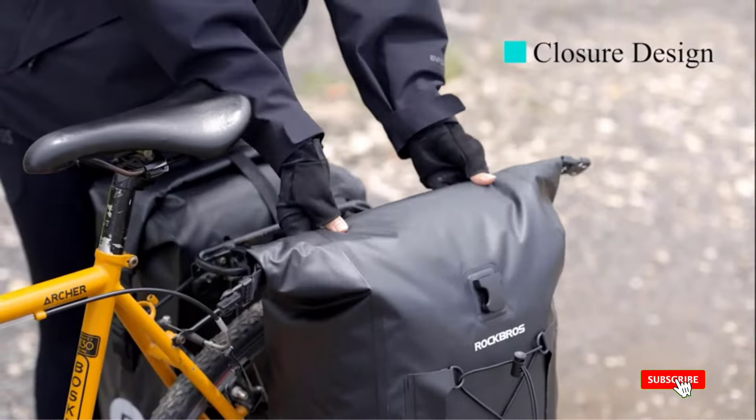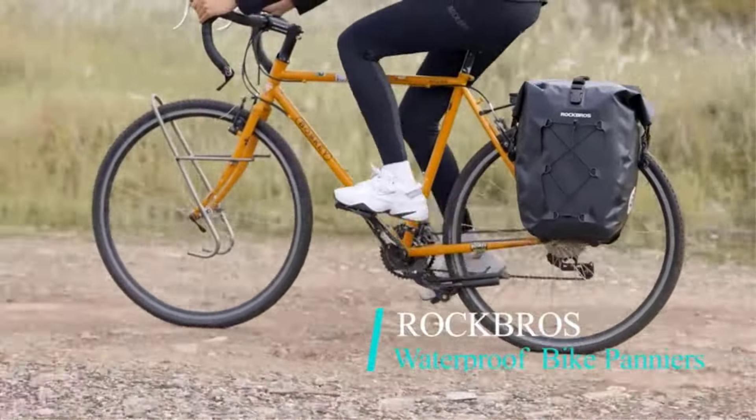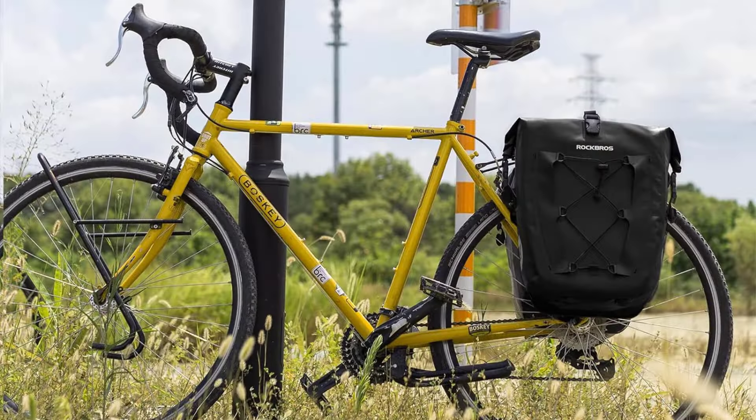Number 1: Rock Bros Bike Panniers Waterproof Bike Rear Rack Bag. Rock Bros Panniers offer a large 30L capacity, perfect for carrying essentials like laptops and clothes for your bike rides.